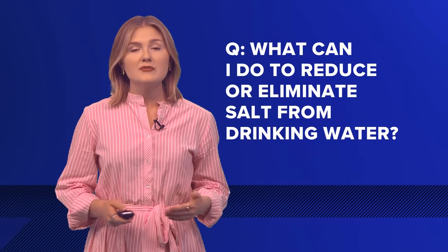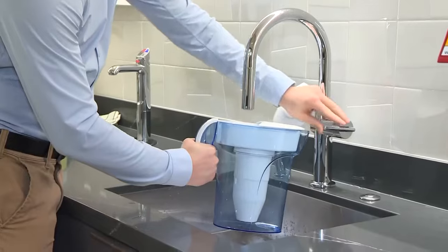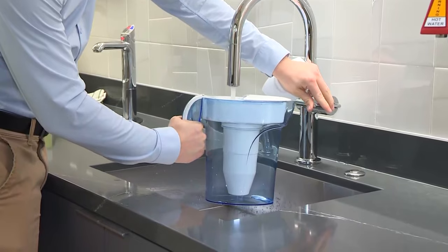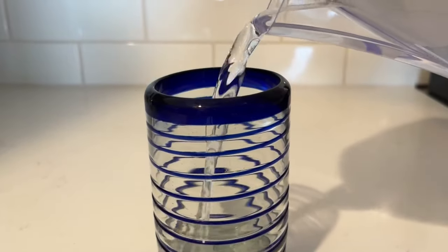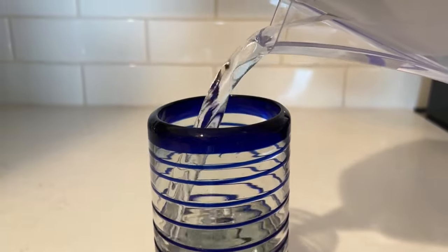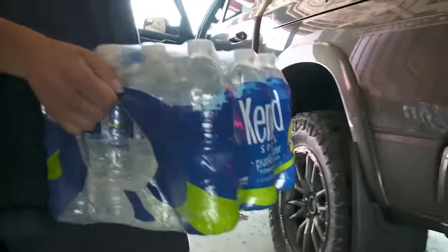What can I do to reduce or eliminate salt from drinking water? The Louisiana Department of Health says it can't be boiled or filtered out using conventional filtration or other common store-bought water filters, such as Brita filters. Once your water system is affected, it's recommended to use bottled water or some other fresh water source.